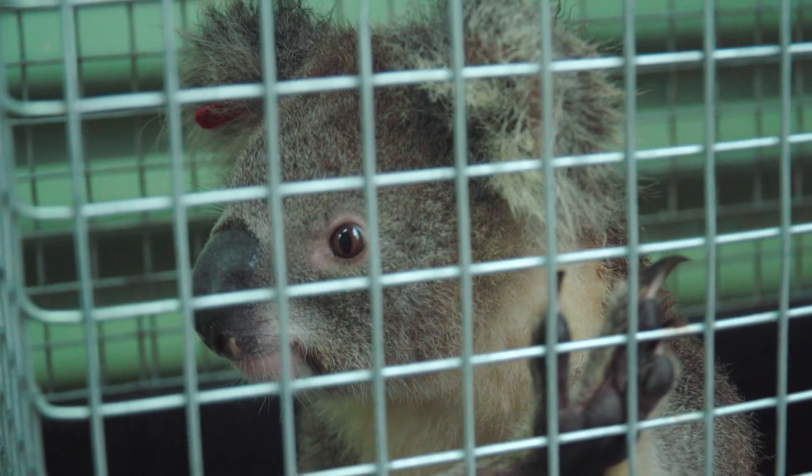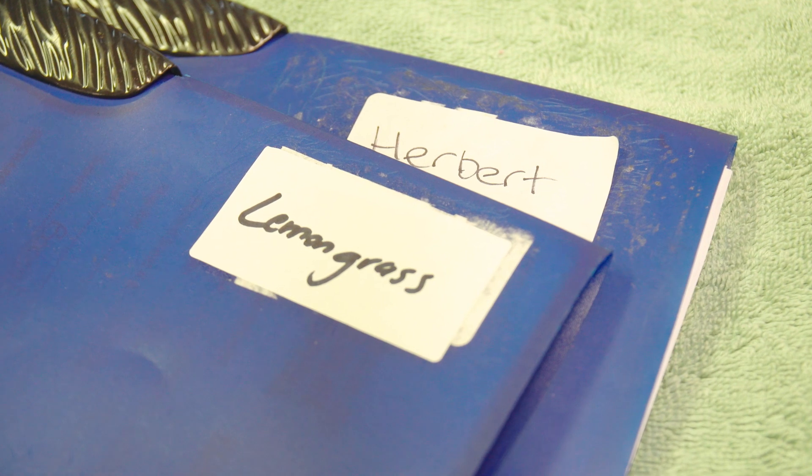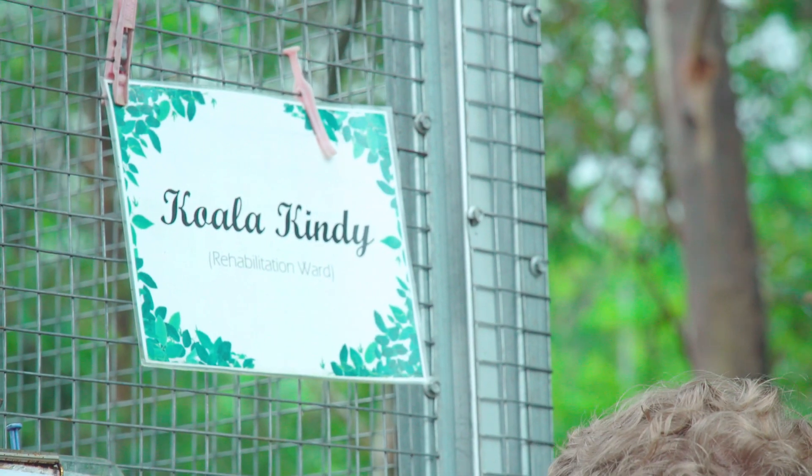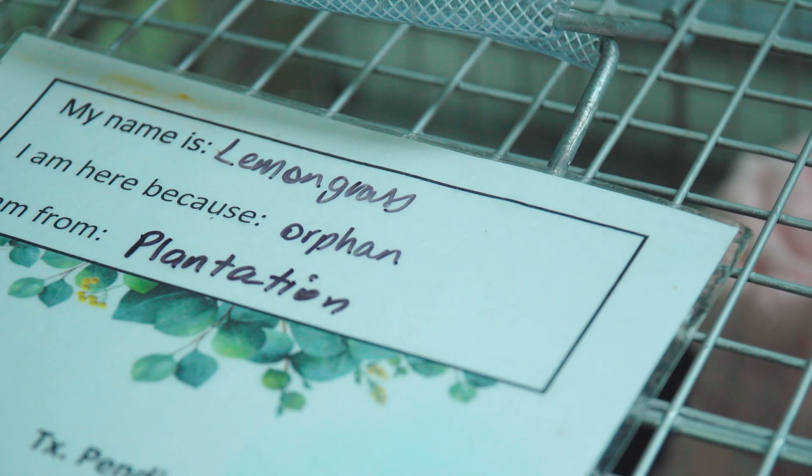She was only a little baby on her mother's back, and her mother was severely affected with chlamydial disease. She had cataracts in both eyes so she was blind and needed to be euthanised. So little Lemongrass was sent to a wildlife carer.